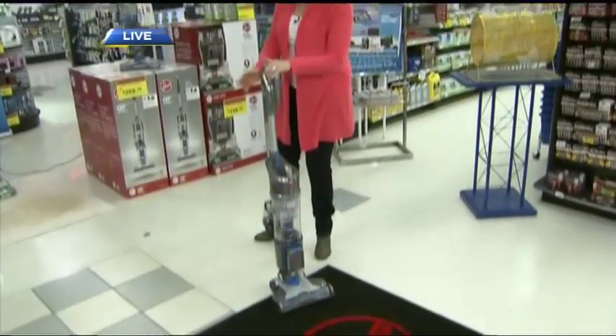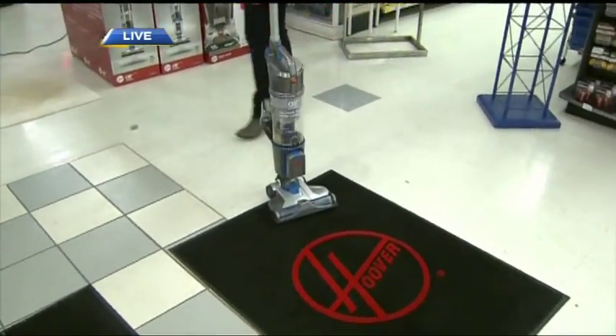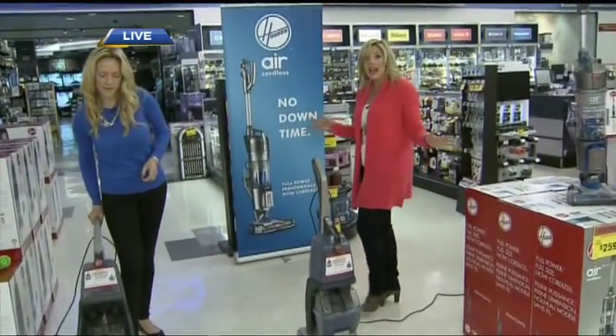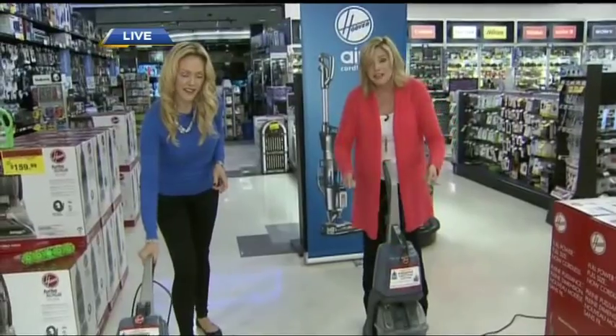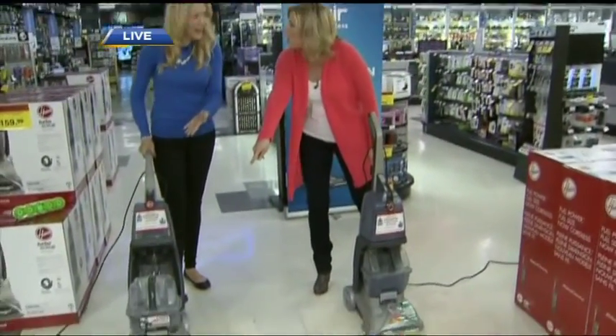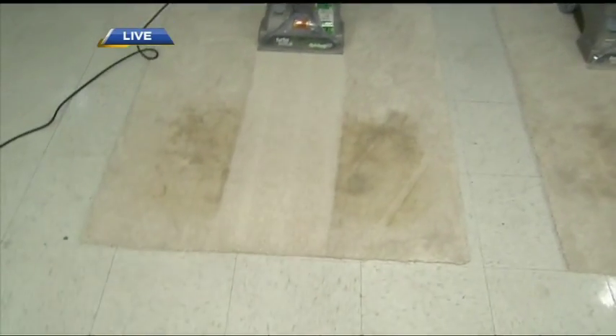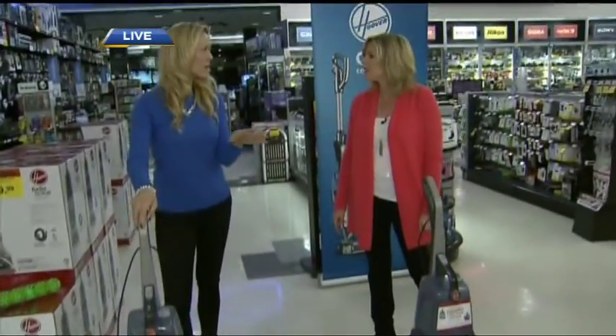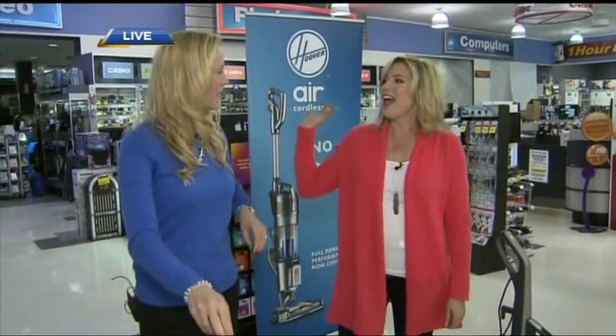Who knew there were so many processes to making sure your carpets are clean? We talked about the Air Cordless, but make your way here to London Drugs at Broadway and Vine — the first 20 people walk away with a new vacuum when they bring in their old one. And Shona, look at that — we think we're done after vacuuming, but that's only part of the Clean Team. To get your carpets really clean you need a really great carpet washer.